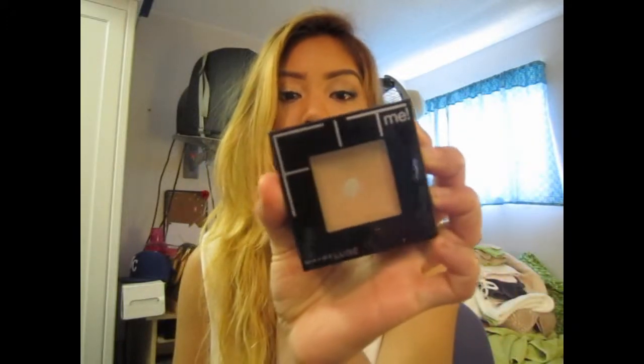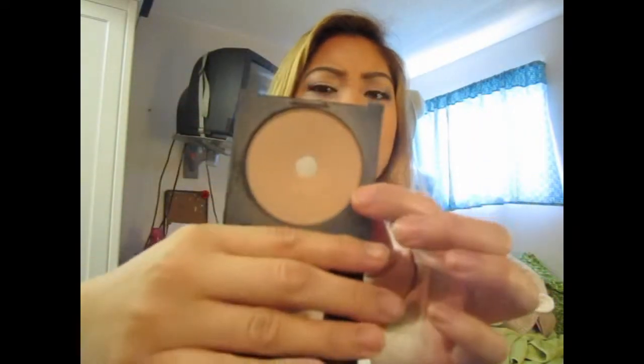The next thing is another face product — this is Maybelline's Fit Me Powder, which I've been using with the foundation I love. As you can see, I've hit pan. I just love this powder — it gives me a nice finish glow because it's more of a satiny finish. I'm in number 320. I've been loving this in June.